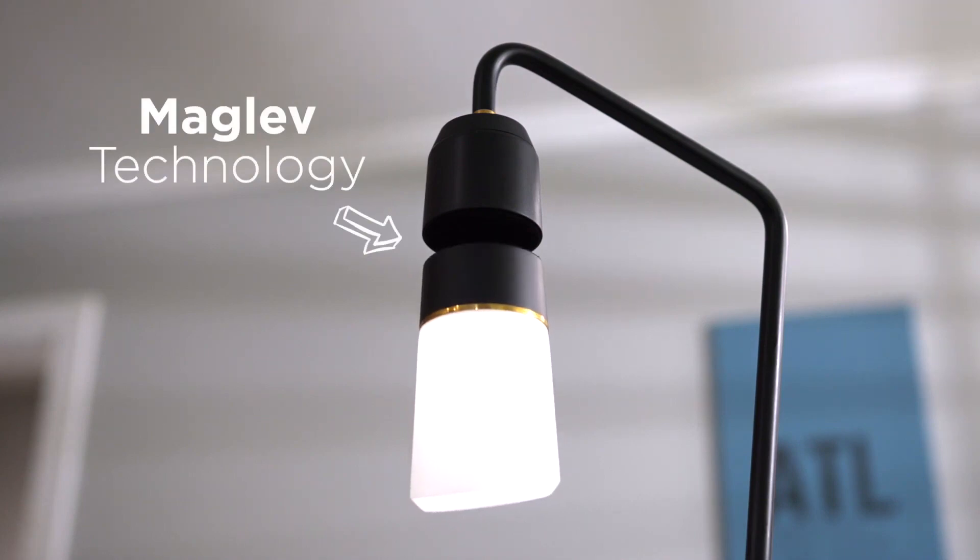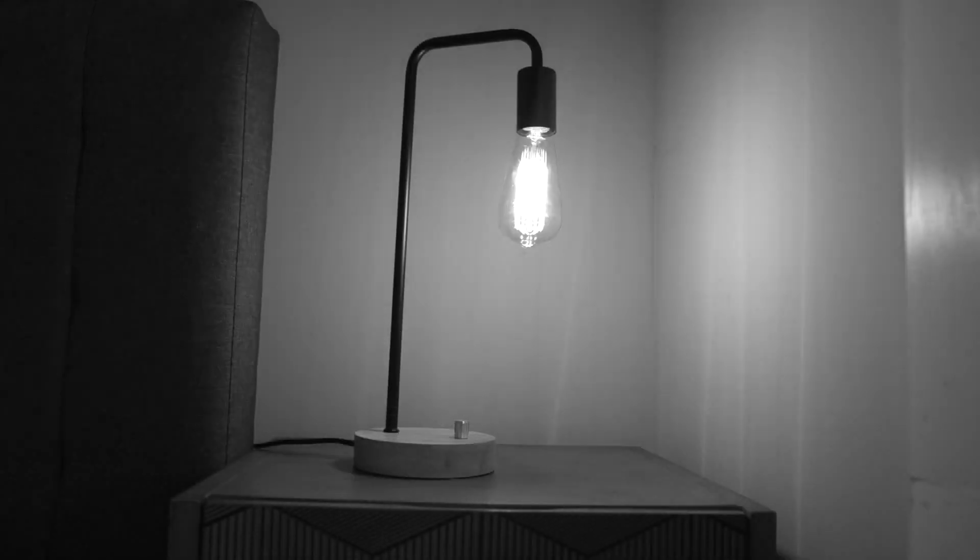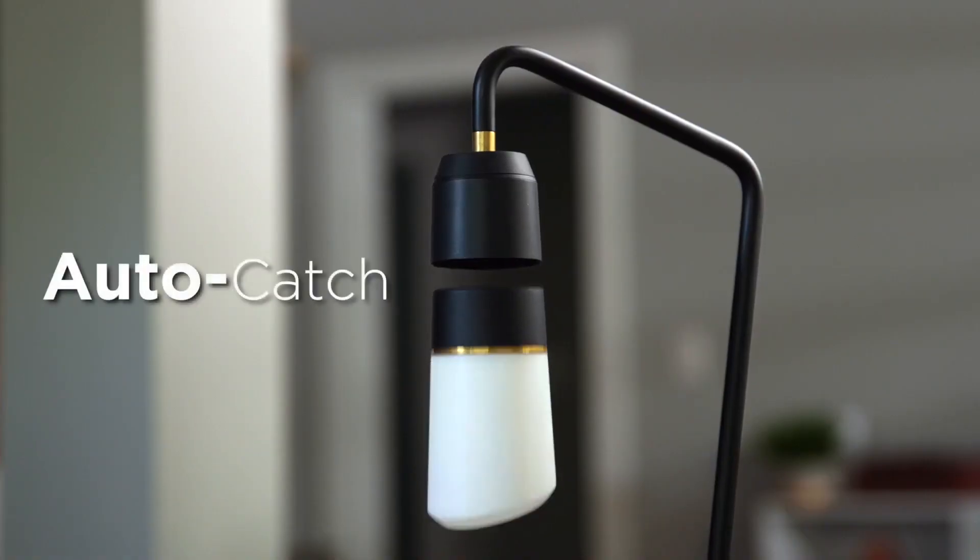Meggie has them — other lamps don't. Wait a minute, what if it falls? We thought of that, which is why Meggie has Auto Catch.